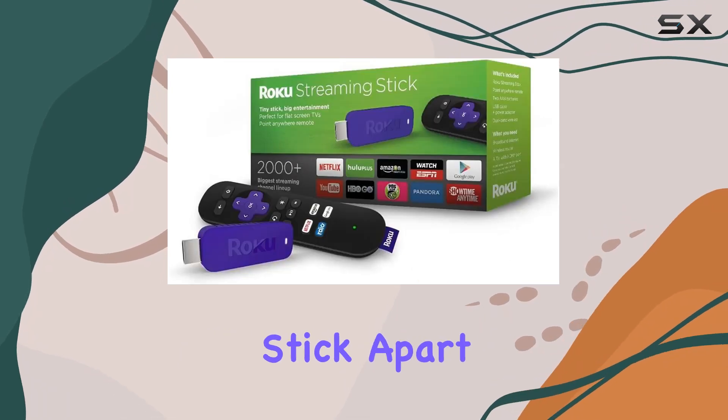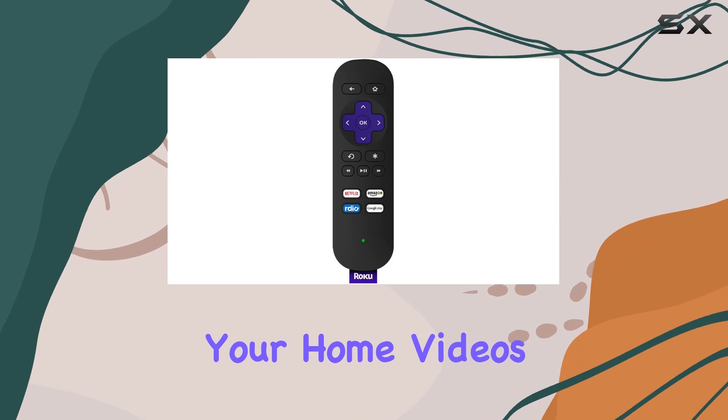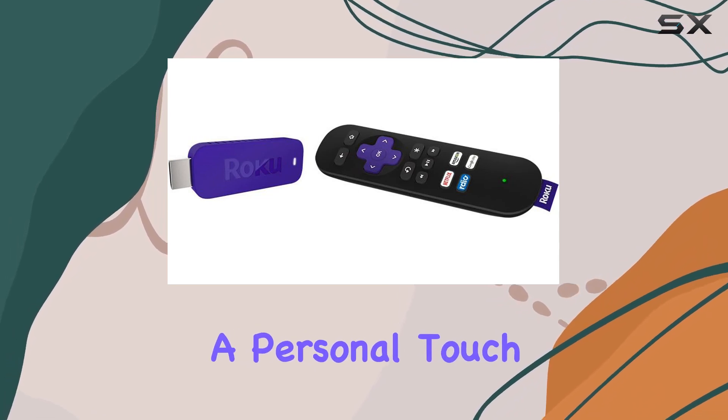What sets this streaming stick apart is its ability to display personal media. Sharing your home videos, photos, and music stored on your phone directly to your TV is a fantastic feature, adding a personal touch to your entertainment.